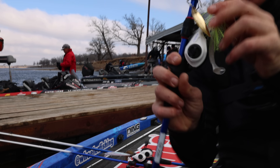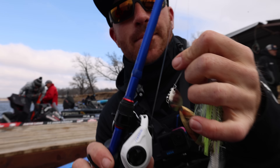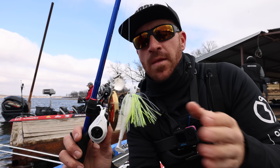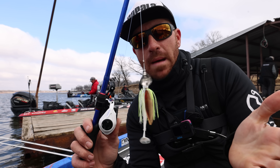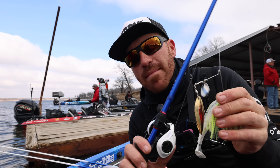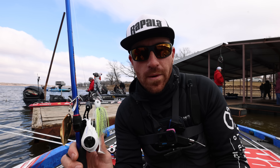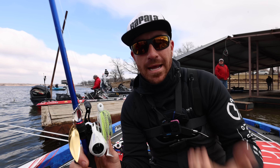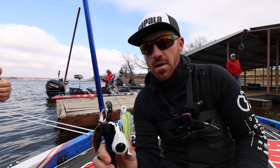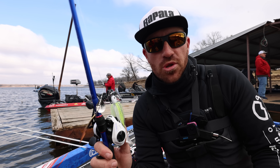Last but not least is a good old spinnerbait. This is a one-ounce, but I'm actually going to say a three-eighths or half-ounce Spring Ding is probably going to be my number one pick for stained water. Vibration is key. This is the month when the water warms up and you have warm rain running back into the pockets — a spinnerbait can be the best bait you could possibly pick up this time of year. I'll typically have that orange kicker blade with an Indiana blade.